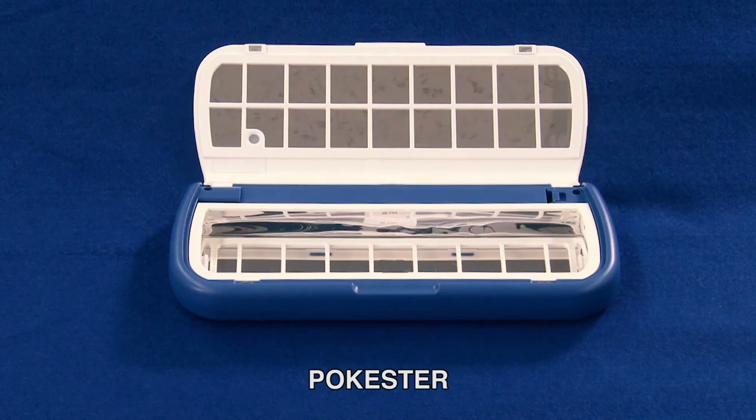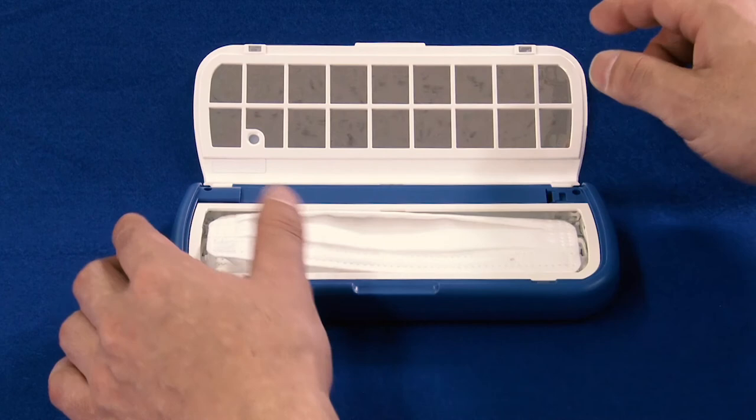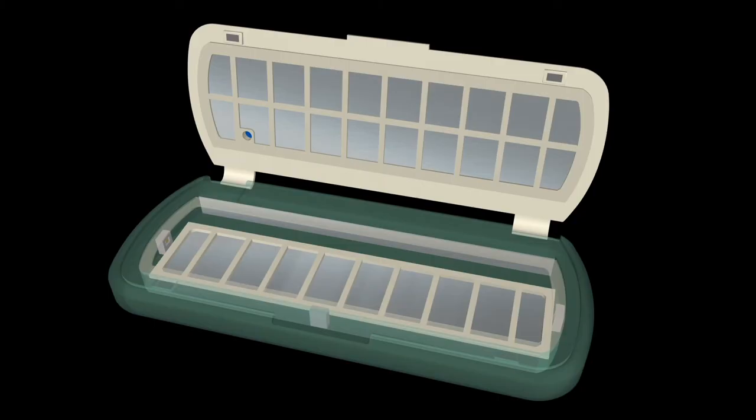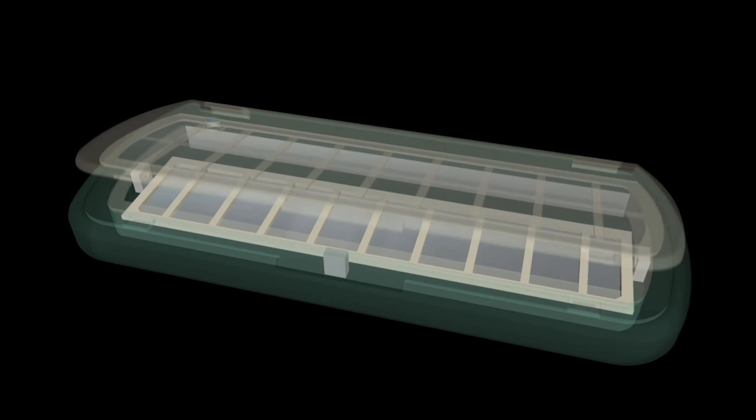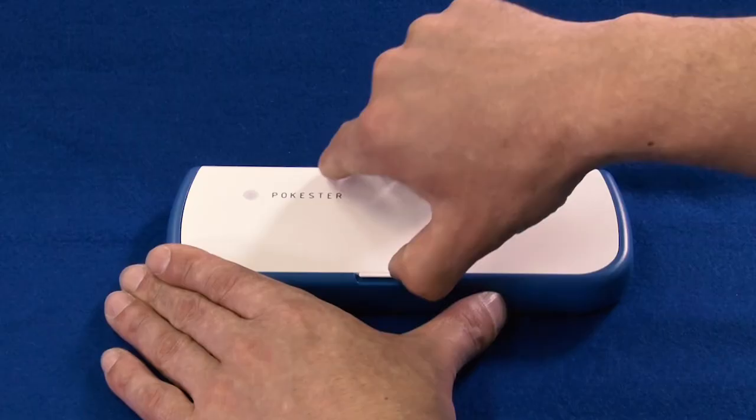One such item is this pocket-sized ultraviolet mask sterilizing case. It works using three ultraviolet UVC LEDs, reflected by the case's aluminum foil lining. The light they emit is enough to render masks and other items 99.9% sterile in just three minutes.